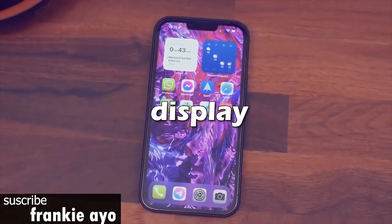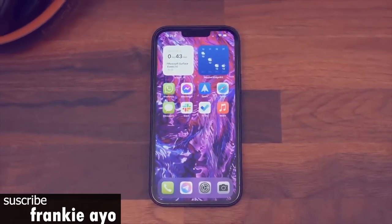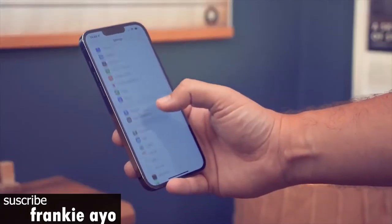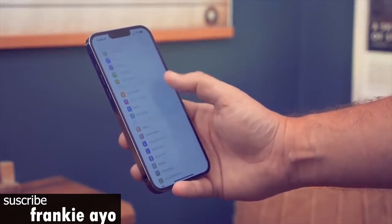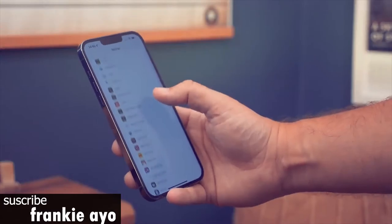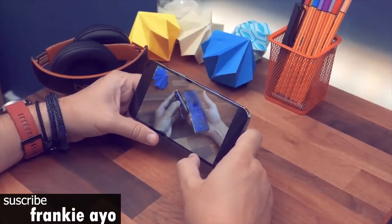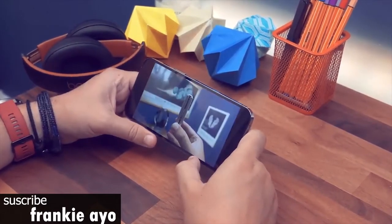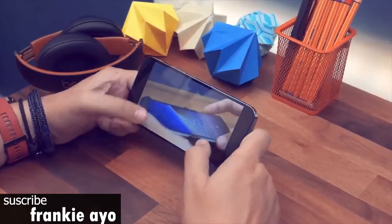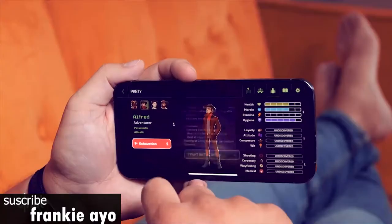The biggest upgrade to the iPhone 13 Pro Max is the new ProMotion display. This 6.7-inch OLED panel can dynamically scale its refresh rate from 10Hz to 120Hz, which results in smoother overall performance and animations. For example, when scrolling on websites with the iPhone 13 Pro Max and its predecessor side by side, I could more easily read the text as I scrolled on both displays. These benefits carry over to other animations as well, such as swiping between apps or returning to the home screen.